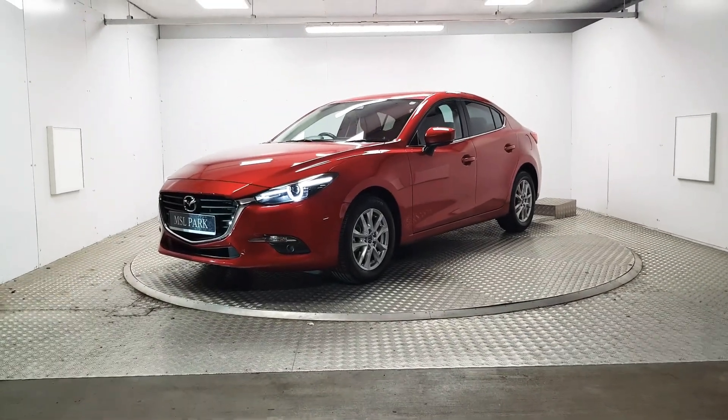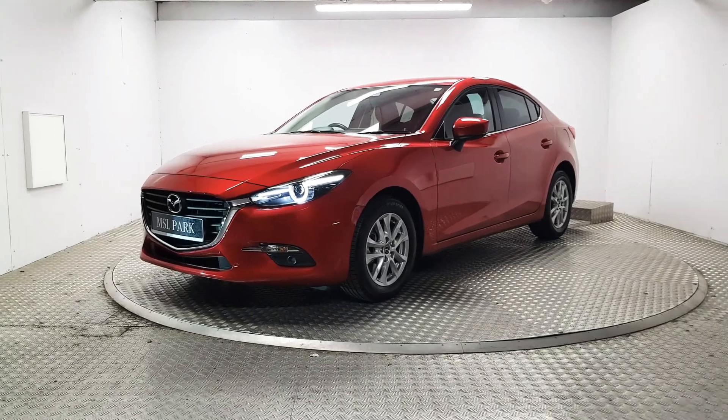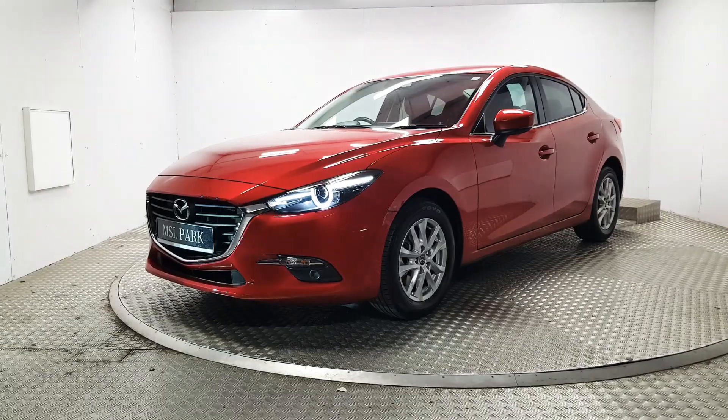Welcome to MSL Park Motors. Here we have a stunning 2019 Mazda 3, finished in a red metallic. We're going to do a quick walk around the vehicle and point out some of its key features.